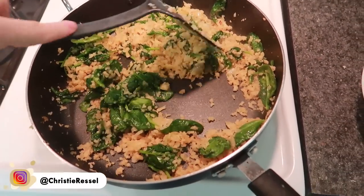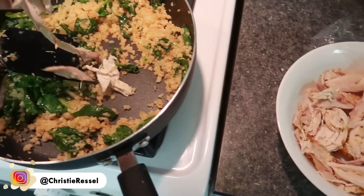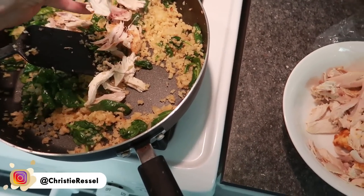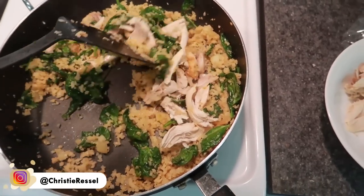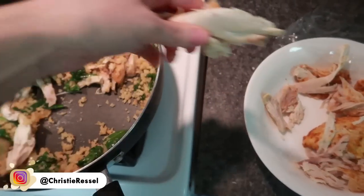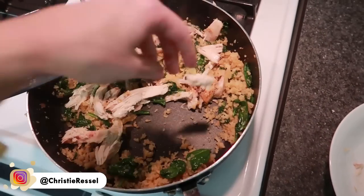Things are starting to look nicely sautéed, so I'm grabbing some of the chicken and just adding it in nice and easy. Once the chicken is warmed up I'll add the sauce on top — you can put on as much as you like.